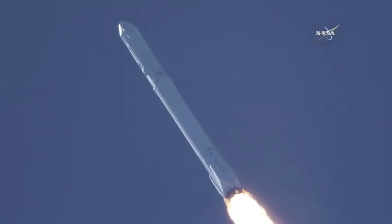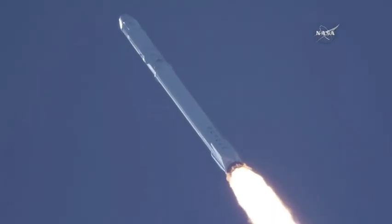T plus 1 minute. Altitude, speed 290 meters per second, downrange distance 1.1 kilometers. Vehicle supersonic.